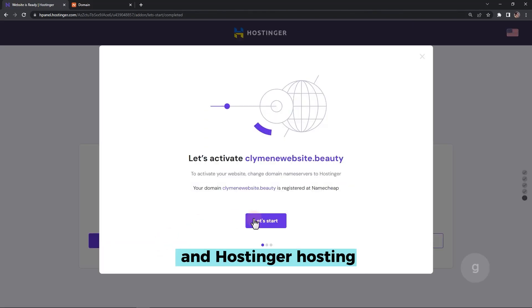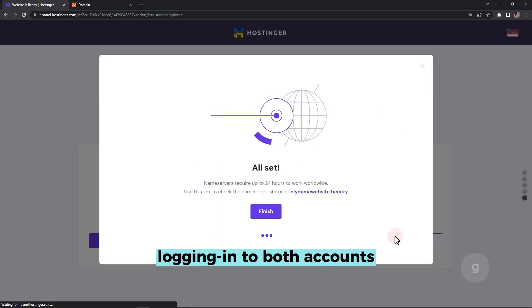To connect the Namecheap domain and Hostinger hosting, let's begin by logging into both accounts.